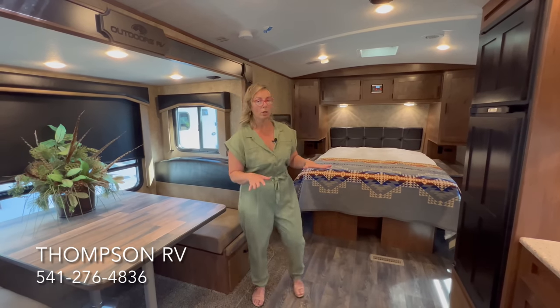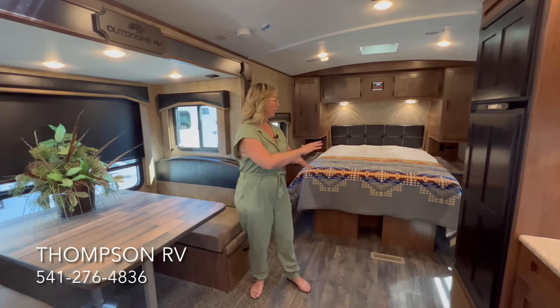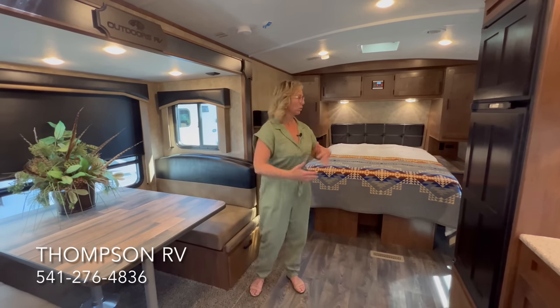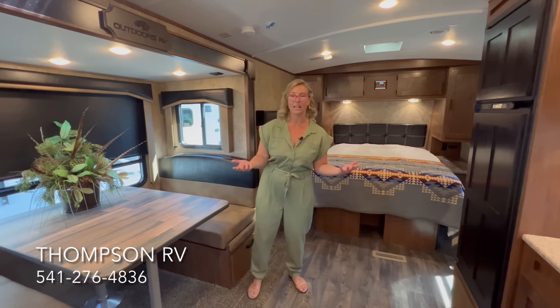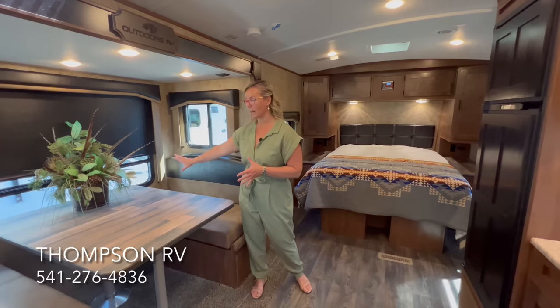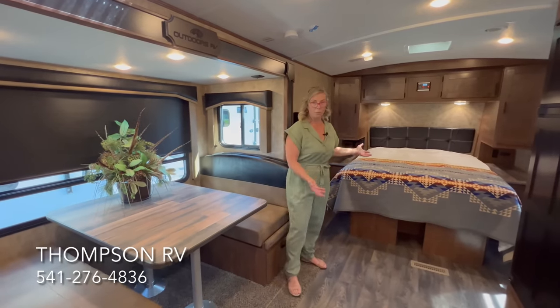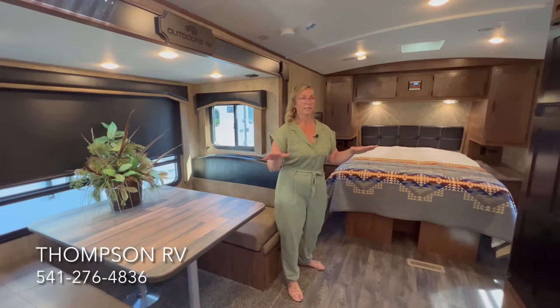They're currently building four floor plans in the Backcountry series with the gen: the 20BD (smallest non-slide), the 21RWS (what we're standing in today), the 24KRS, and the 28DBS bunk bed model. The 21RWS has a small footprint — a little over 25 feet — yet you get all this open space, a slide out, sleeping space, and a made-down queen bed.